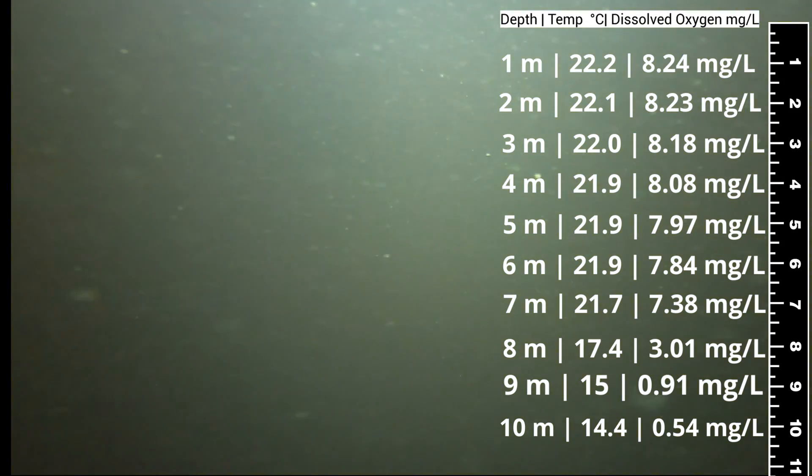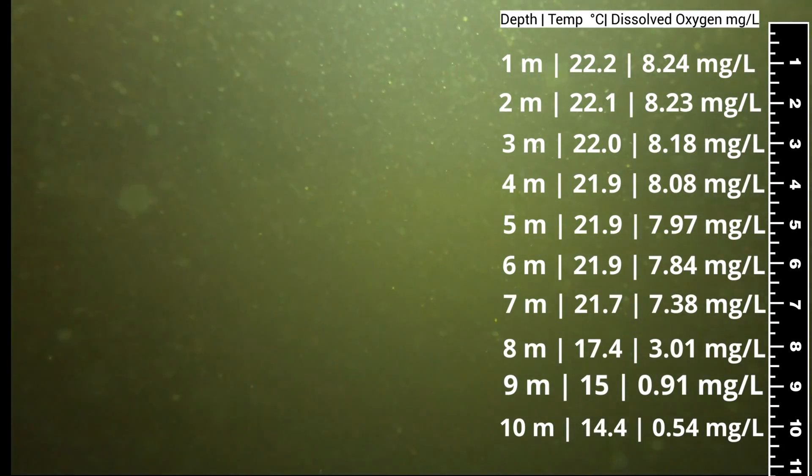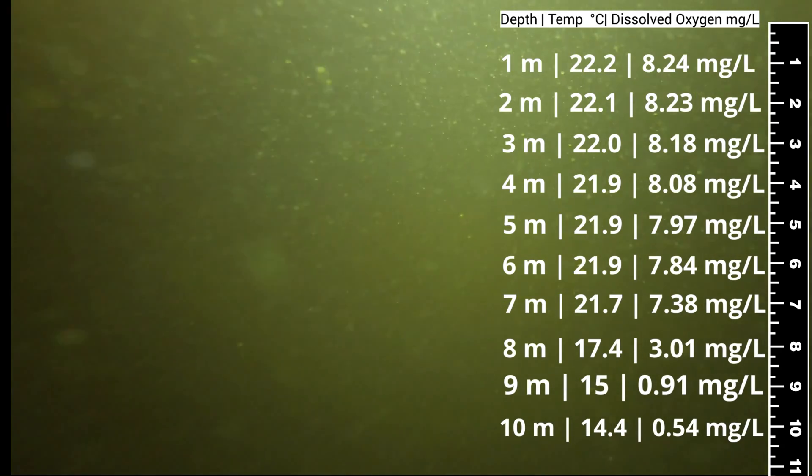As we get right down to the bottom of the lake, right on the lake bed, dissolved oxygen concentrations are extremely low. Only the most tolerant of aquatic life, like certain worms, can probably live here.